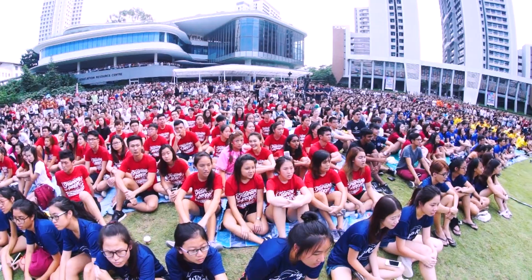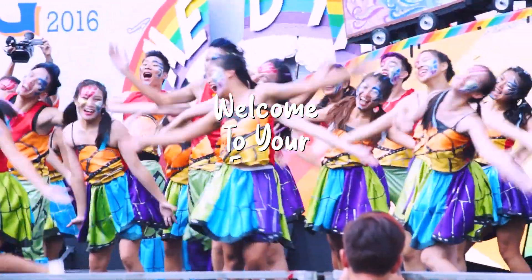So, welcome to NUS Science. Welcome to your future!